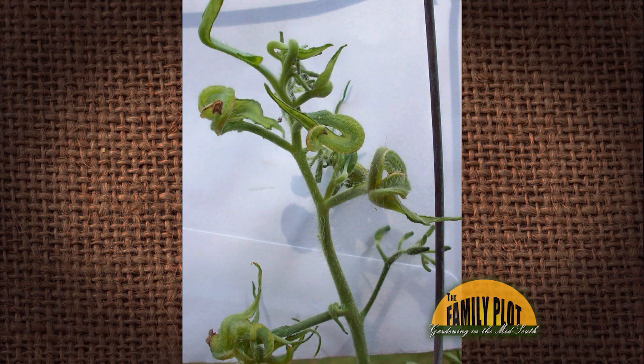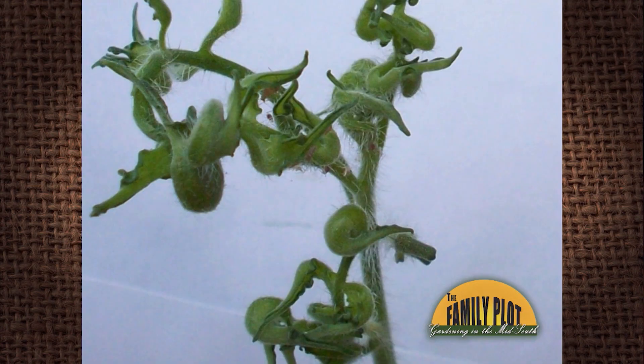My tomato plants were beautiful when purchased and planted. I don't know what happened. Can you tell me what is wrong and can anything be done now, or how do I prevent this from happening again on my tomatoes? And this is from Ms. Joy in Bahalia, Mississippi.